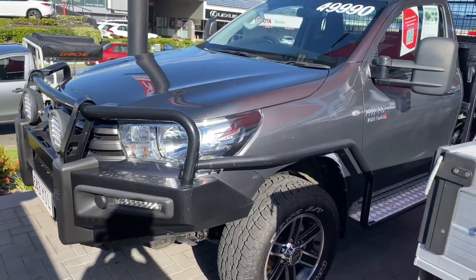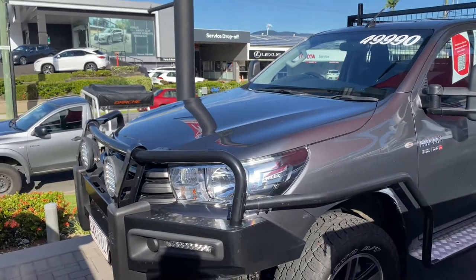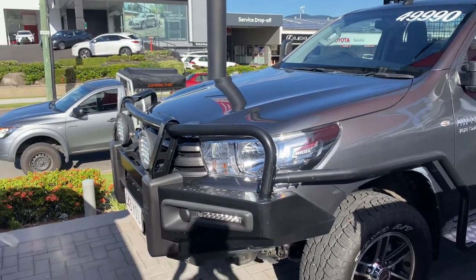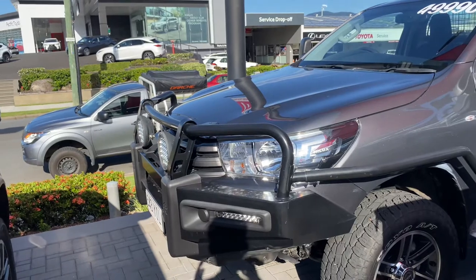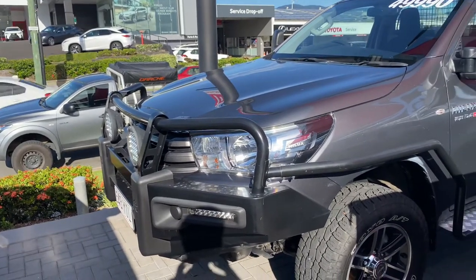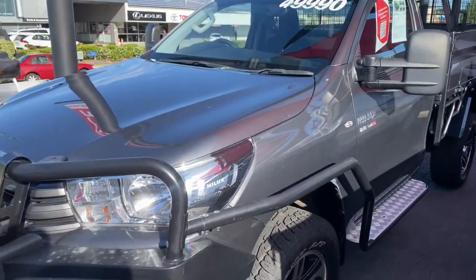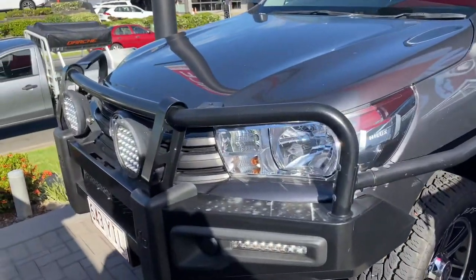I'll go over the whole car for you and show you the condition of it. It's definitely got some accessories — the most notable being the tipper, but it's also got fantastic features like the bull bar, side rails, suspension lift, all-terrain tires, spotlights, and bigger mirrors. We'll go through all of that as well.